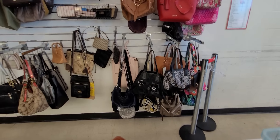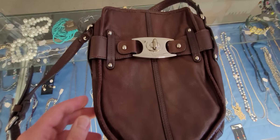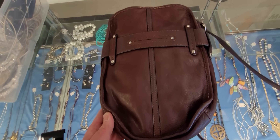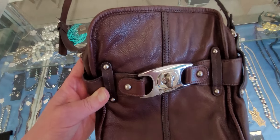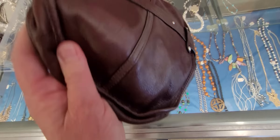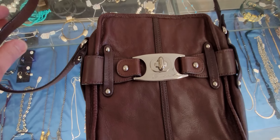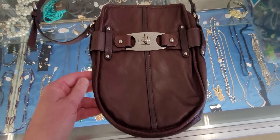I see a wine-colored bag right there — we're going to check that out. So a Bee Makowski crossbody bag. This is a great bag; we're going to get this one. That was a hard purse to get, but we're going to get that one.